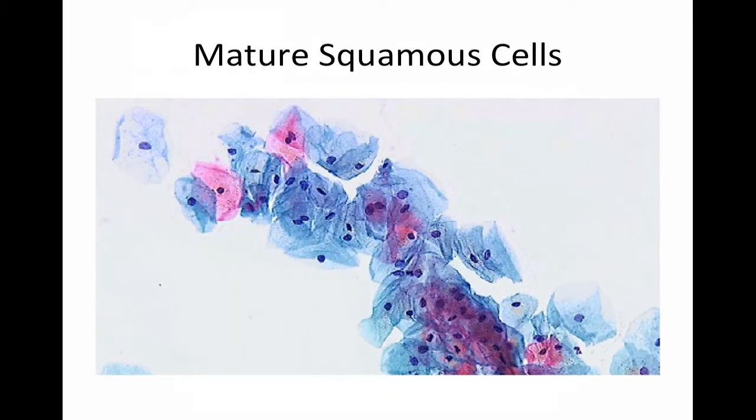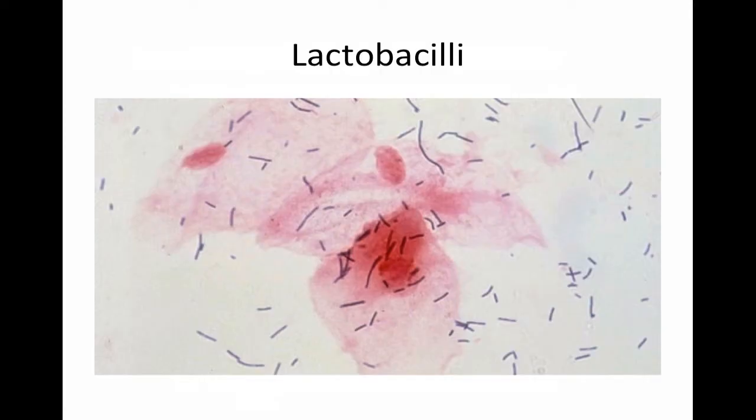The pH typically runs between 3.5 and 4.5. On wet prep, one usually sees an abundance of mature squamous epithelial cells with abundant cytoplasm and a very pyknotic nucleus. There are typically a few leukocytes, and oftentimes, especially in a well-estrogenized woman, plenty of lactobacilli.